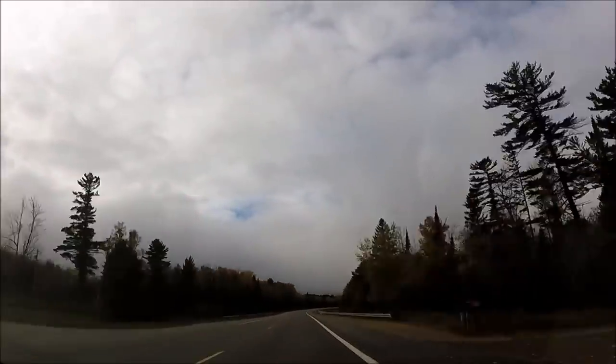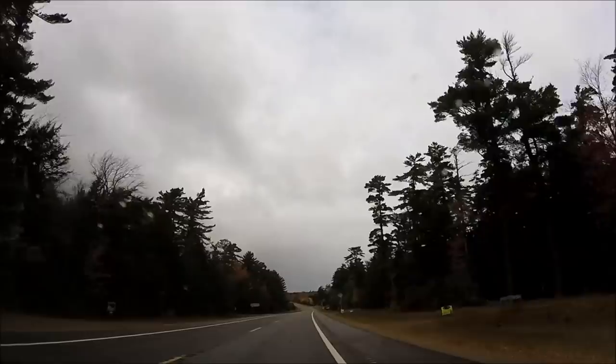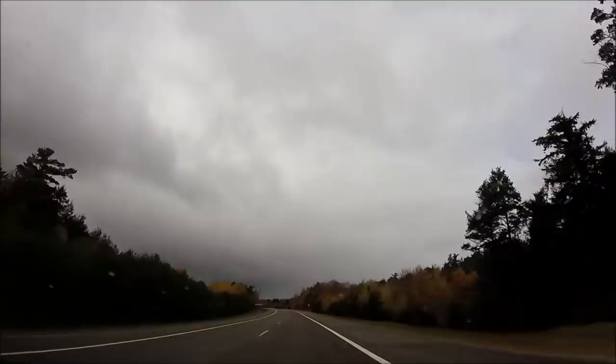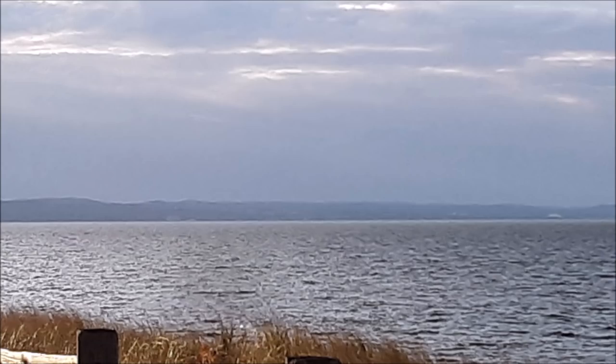Hey there YouTubers. The videos of my trip to Michigan's Upper Peninsula for fall colors just keep rolling out. This one is going to be of Marquette, a town I like quite a bit. Don't worry, there's not hardly any driving in it — mainly just some pictures of some buildings and some restaurants that I think you might like if you ever get the chance to go to Marquette, Michigan.